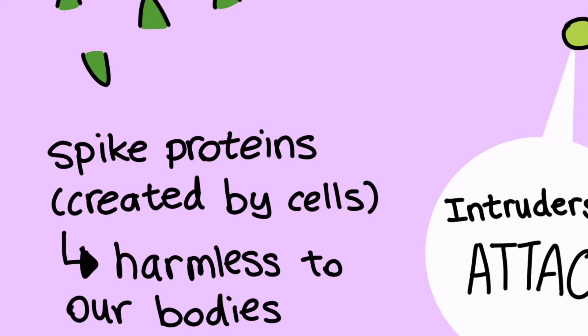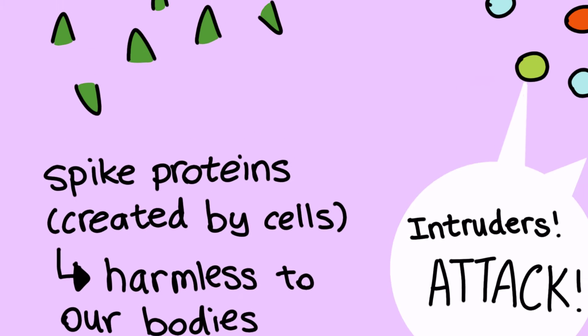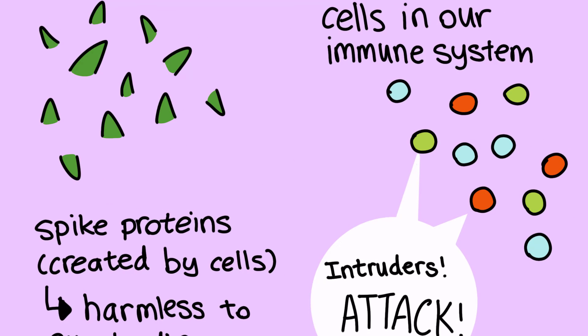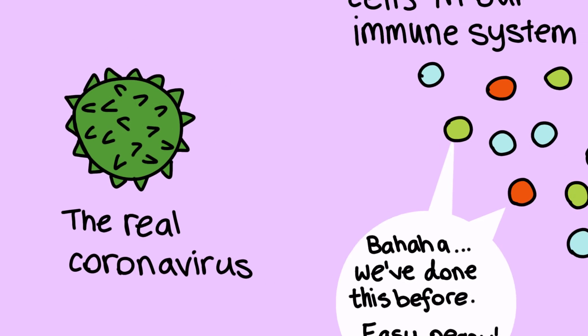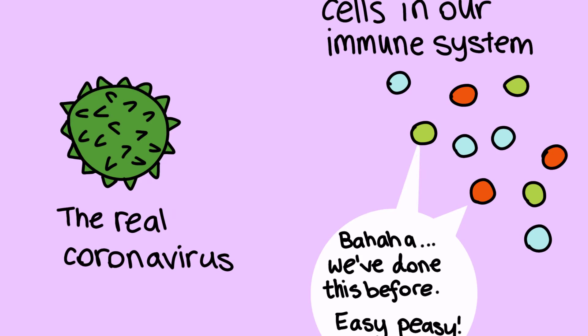When this mRNA enters your bloodstream, it tells your cells to make spike proteins. The spike proteins are completely harmless to us, but our bodies recognize them as foreign intruders and start fighting them. Eventually all the mRNA and spike proteins are destroyed, but our body still remembers how to fight them. This way, when the real coronavirus enters our body, it can recognize the spike proteins and fight it accordingly.